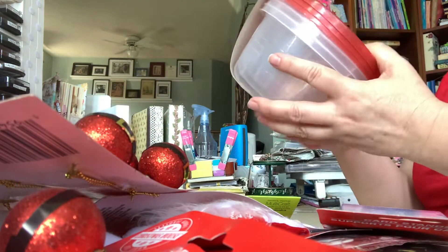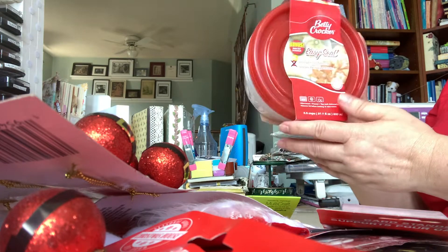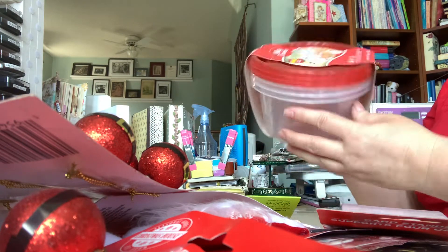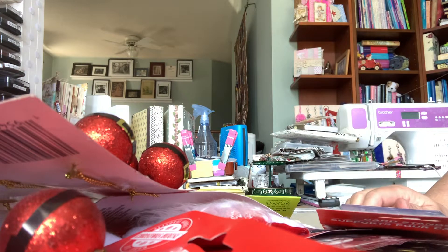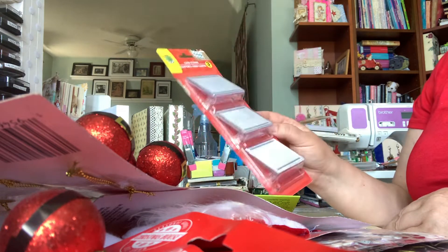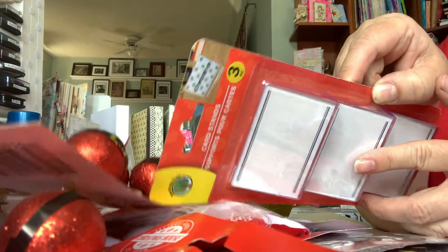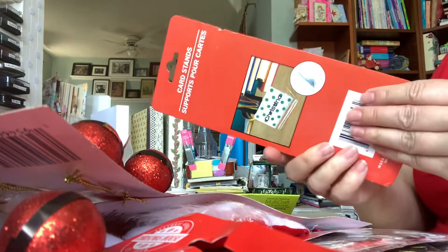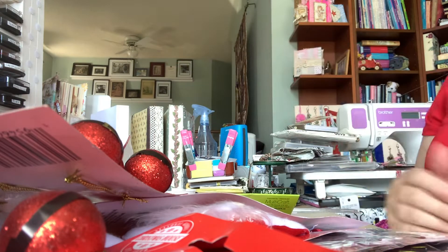I also found and picked up this Betty Crocker — you get three containers with lids. I thought it would be good for my son taking his lunch to work. I also saw these card stands — you can see in the little picture there. I don't know why, I just thought I might be able to use these to prop a few little things up at my desk.